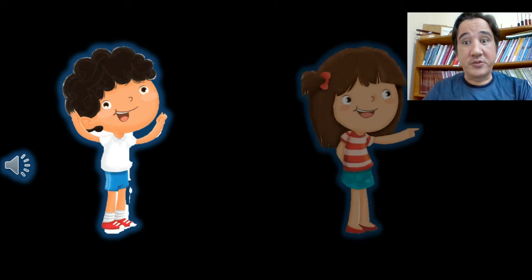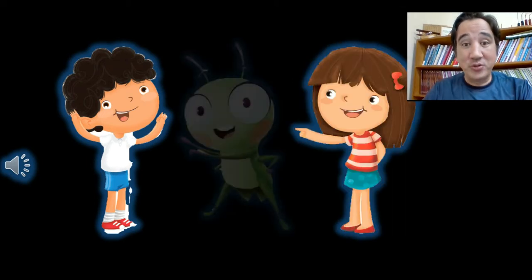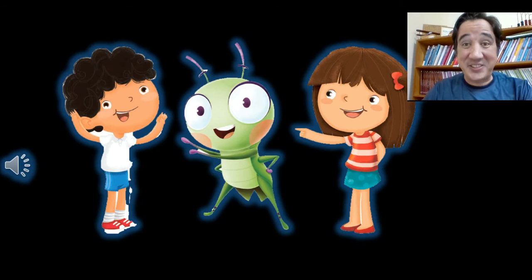And here in our class we have boys and we also have girls. And besides that we have... Cricket! Yeah, so let's sing our Hello Cricket song. Let's go for it.